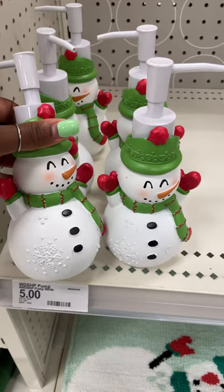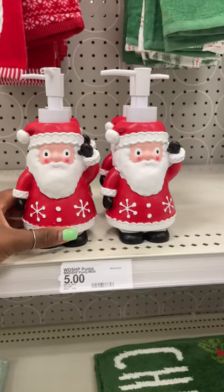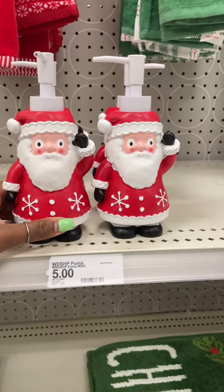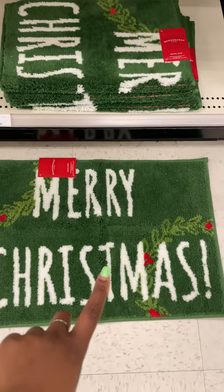For five dollars with the cute little snowman, and there's also this little canister with the snowman, and this little Santa Claus soap dispenser for five to eight dollars. I have the rugs laid out, so this one says 'Merry Christmas.'